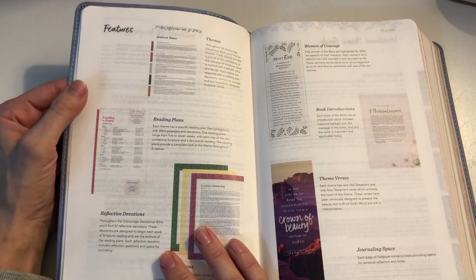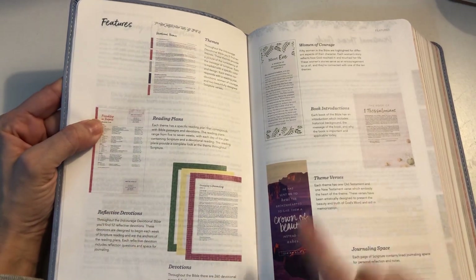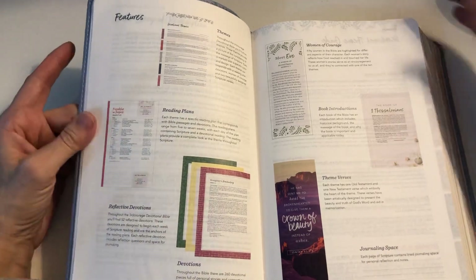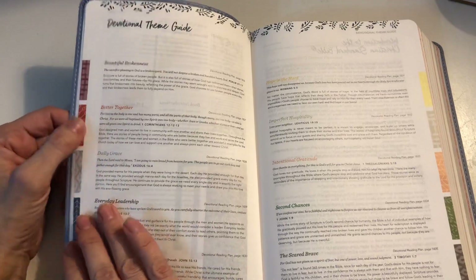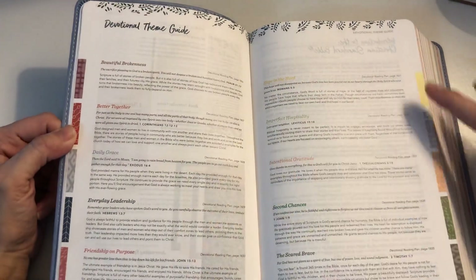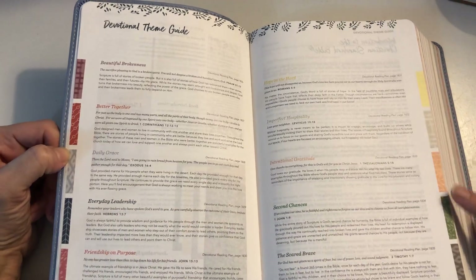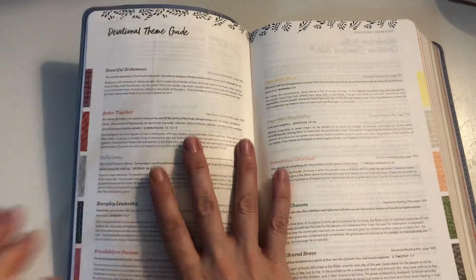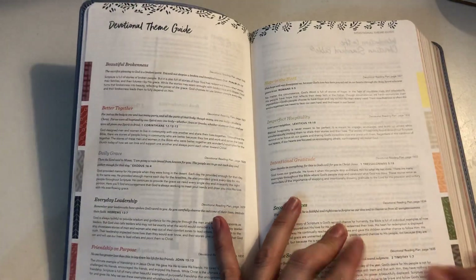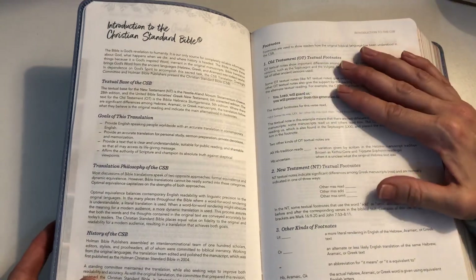There's a page that shows you the features of the Bible — devotional themes, reading plans, reflective devotionals, women of courage, book introductions, themed verses, and journaling space. Then there's a guide to the devotionals: ten themes in total, each with a colour code so you can recognize the different devotional themes as you flip through the Bible. There's also information about the Christian Standard Bible translation.